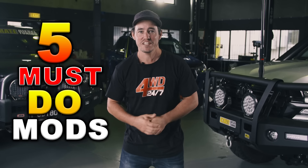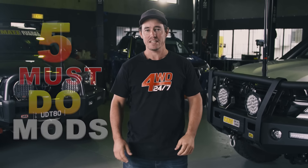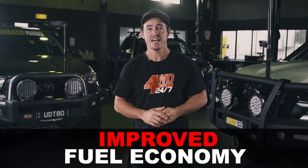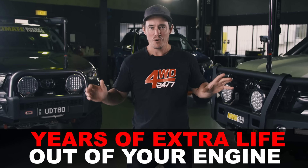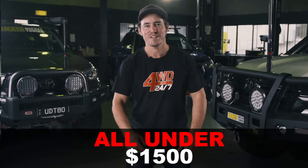If you've got a modern common rail diesel engine, here are five cracking mods that'll improve your performance and reliability. I'm talking about a 25 to 30% increase in power and torque, better fuel savings, and you'll probably get years and years of extra life out of your engine. The best thing about all these mods — the most expensive is $1,500. So let's get right into it.